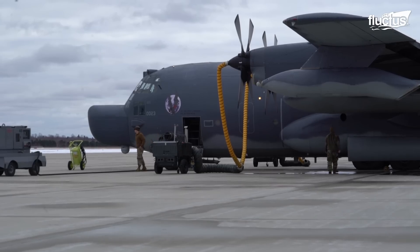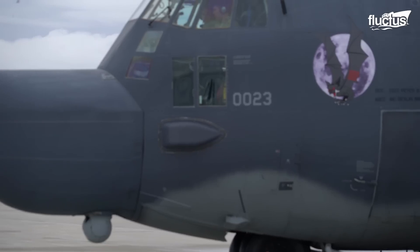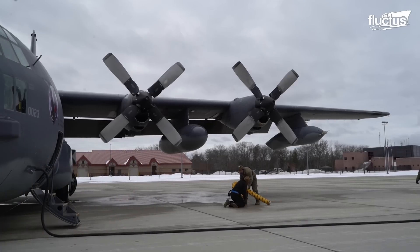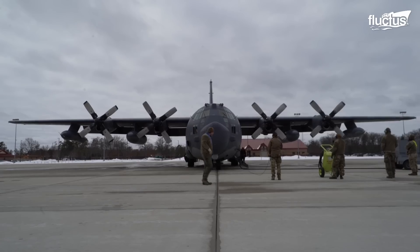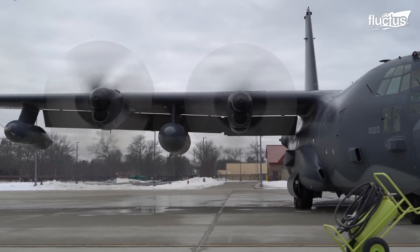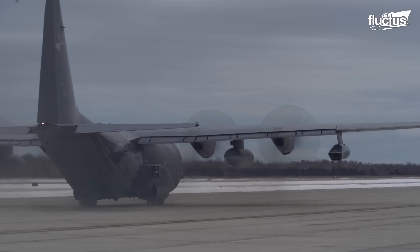When there is no GPU, the MC-130H uses its onboard auxiliary power unit, APU, to start its engines. Once the APU is operational and supplying electricity, the crew begins the start-up sequence for the first engine, which is typically an inboard engine. The starter motor turns on, spooling up the engine until it reaches the desired RPM. The fuel is then supplied for ignition. This process is repeated for the remaining engines, with power supplied by the APU.